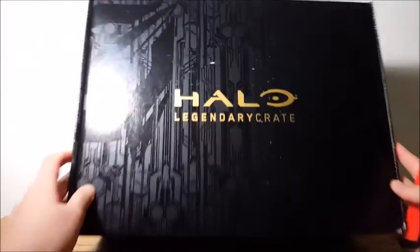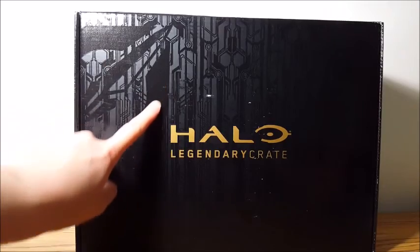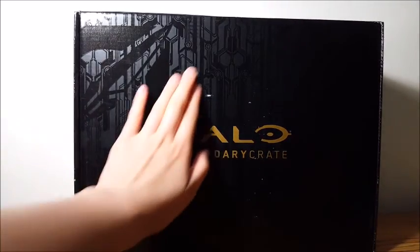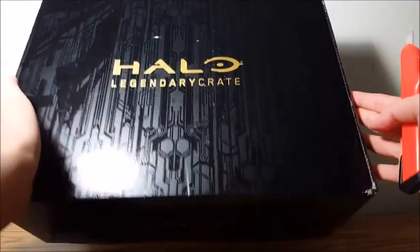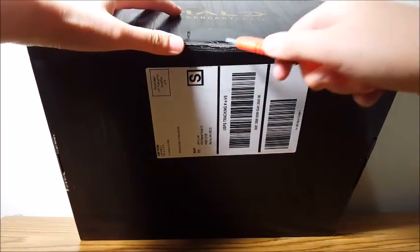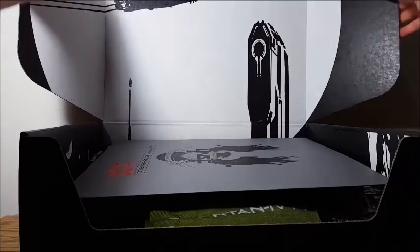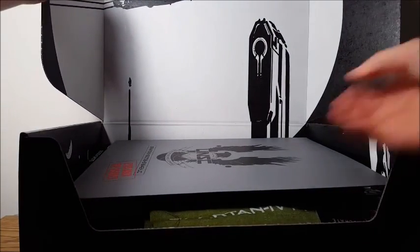This box has printing on it — there's a lot of smooth printing, but I don't know what the design is supposed to be. Let's open it up. And there's printing on the box, like most Loot Crates.